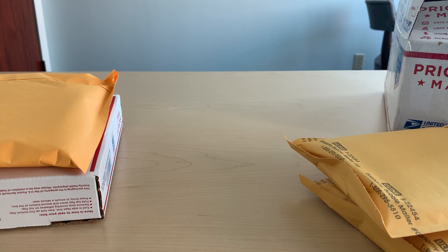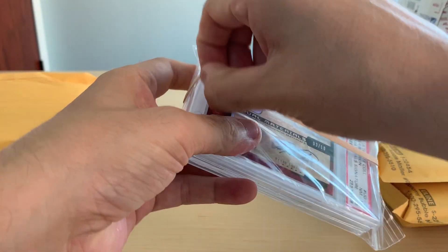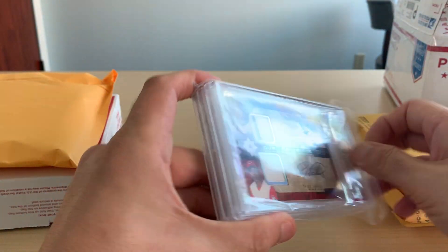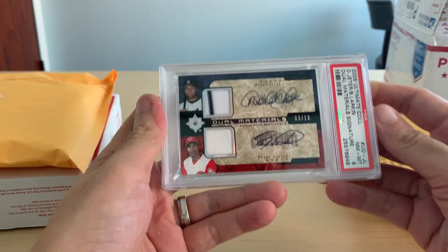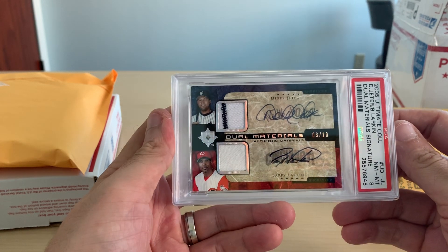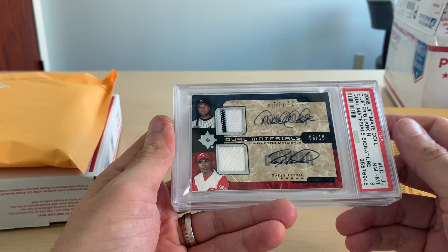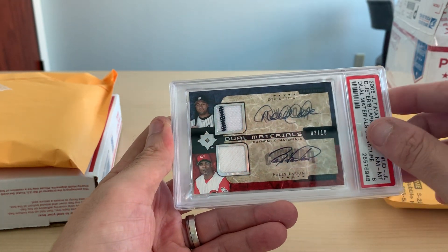I should have made packages. I don't know if it's a single guy who runs it or if he has a staff, but he packages it really well. The first lot I won consisted of a couple of Derek Jeter autographs. We're starting off with the 2005 Ultimate Collection Derek Jeter and Barry Larkin, PSA Near Mint Mint 8, numbered out of 10 — number 3 of 10 — with a 2-color patch on the Jeter.